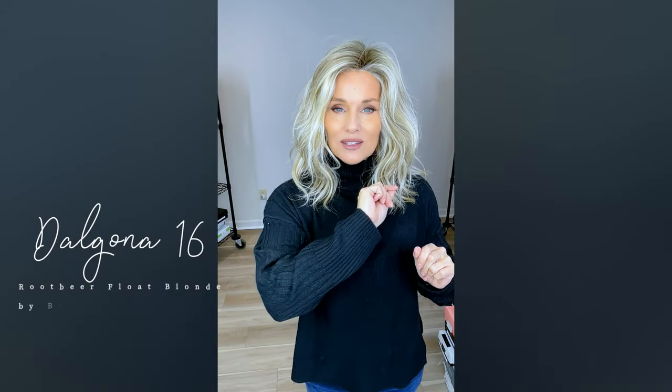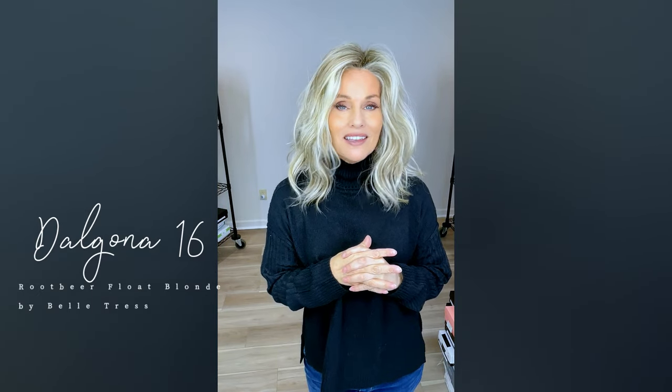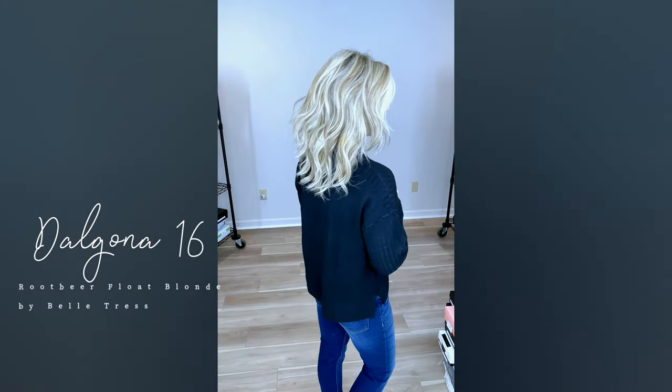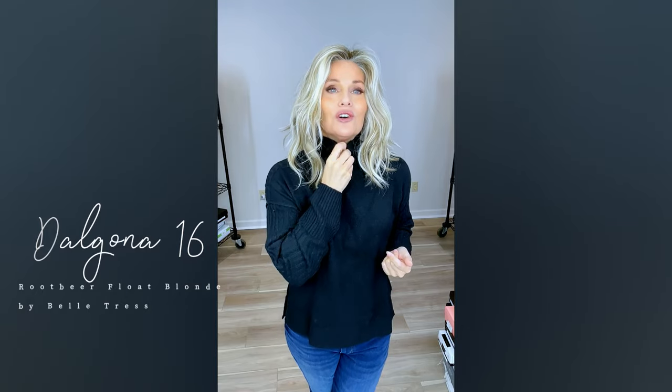I did try this one on first — this is Belletress's Dalgona 16 in root beer float blonde. This is the hand-tied version of Dalgona, my favorite. No permatease, beautiful layering, textured ends — it's flirty, it's just fantastic, and I think it looks spectacular with just about anything. In particular, this beautiful turtleneck — doesn't it look great?